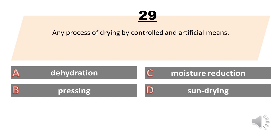Any process of drying by controlled and artificial means. A. Dehydration. B. Pressing. C. Moisture reduction. D. Sundrying. The answer is A. Dehydration.